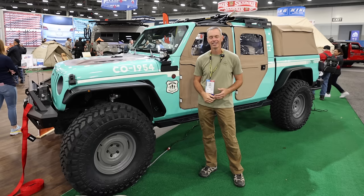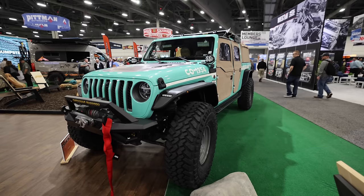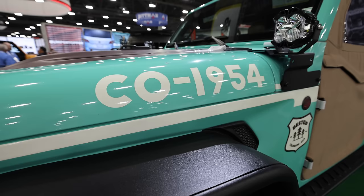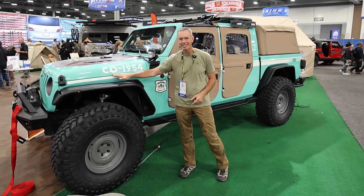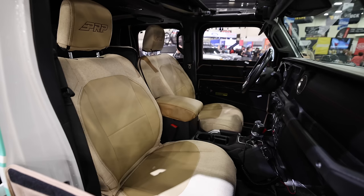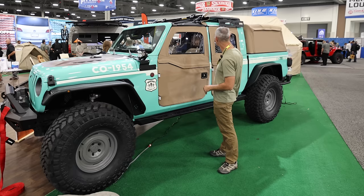Jordan and I came across this Gladiator — it's really cool. It's kind of like a tribute to an old forest ranger truck. The 'CO 1954' is just a little Easter egg — that dealership is in Colorado and they were established in 1954. But what we really like is the color — it's really unique. The canvas doors, the canvas PRP seats, the canvas back. This thing is a pretty cool truck.